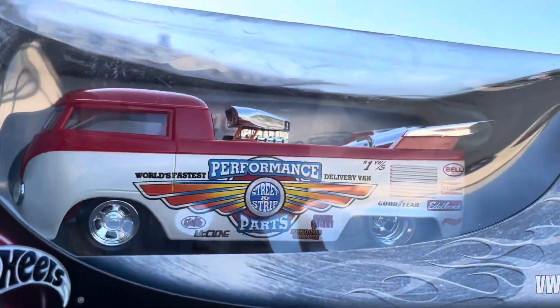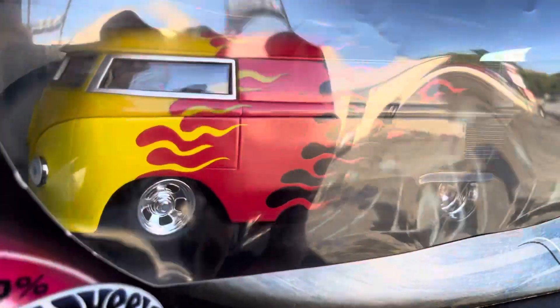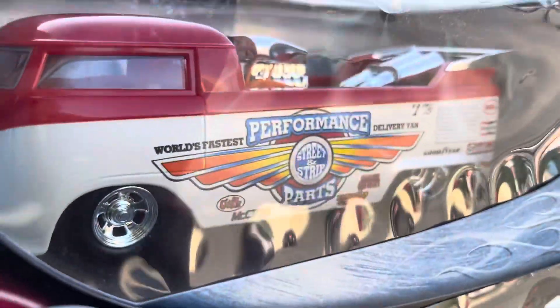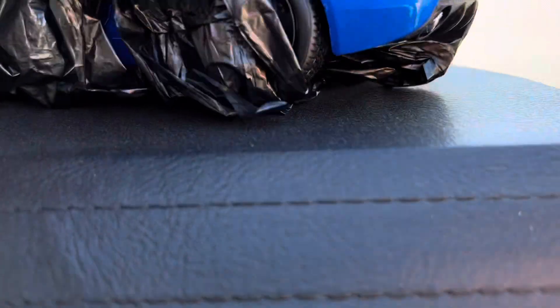And then we have cool Hot Wheels Volkswagen buses — a customized Volkswagen drag bus with flames on it. Pretty awesome pieces. And now there's a Camaro on here, I think. Check it out, guys.